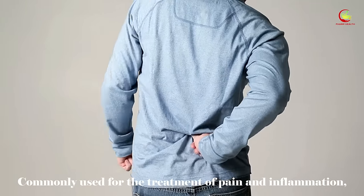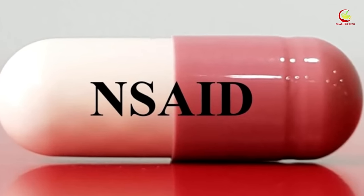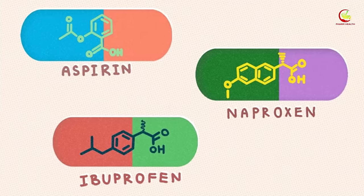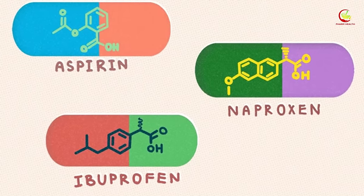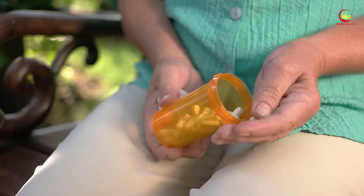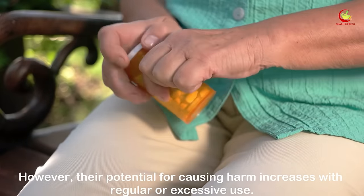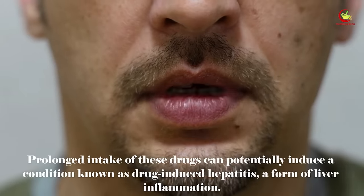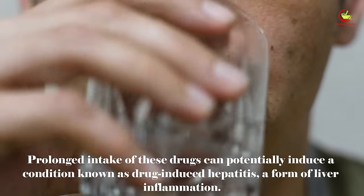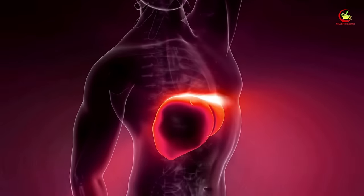Number three: non-steroidal anti-inflammatory drugs (NSAIDs). Commonly used for the treatment of pain and inflammation, NSAIDs can potentially pose a threat to liver health if misused. These drugs, which include familiar names like ibuprofen and naproxen, are often a go-to for relief from minor aches and pains. However, their potential for causing harm increases with regular or excessive use. Prolonged intake can potentially induce drug-induced hepatitis, a form of liver inflammation.